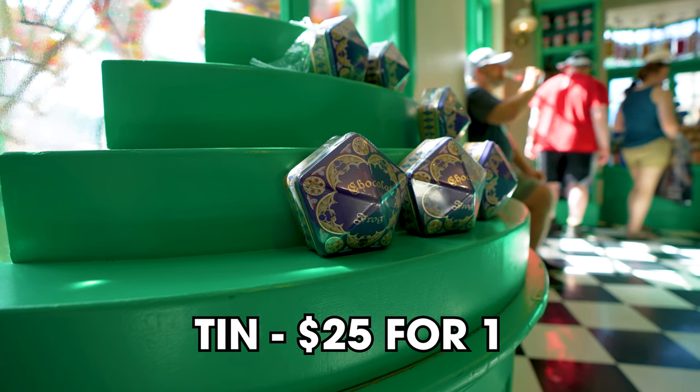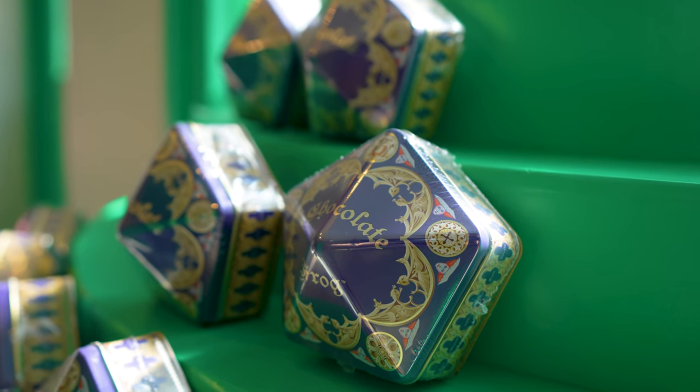They also have a tin option for $25 — still just one Chocolate Frog, but the container is a tin and it has five Chocolate Frog cards in it featuring the headmaster. So you know exactly which cards you're going to get with the tin. Either way, it's a nice collectible — you can display the box or tin at home and eat the chocolate here or at home.